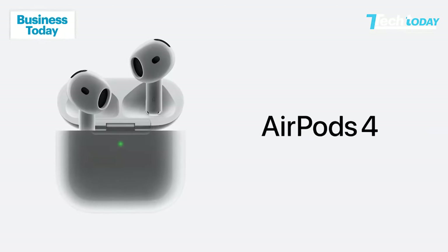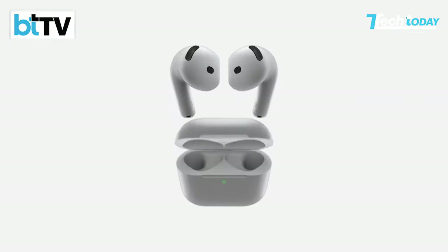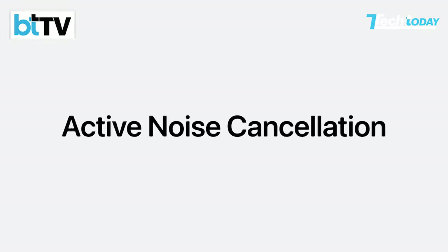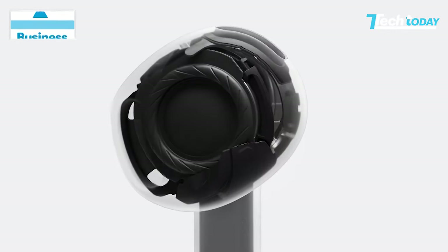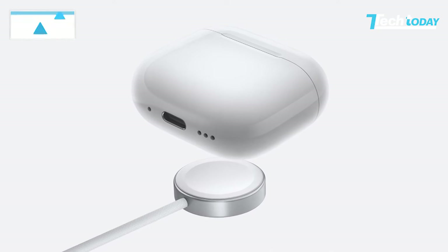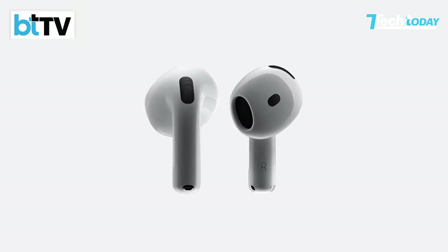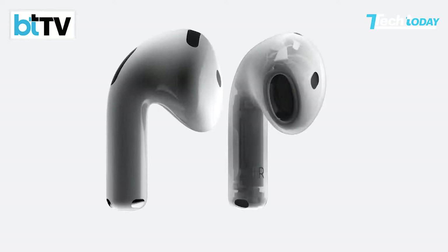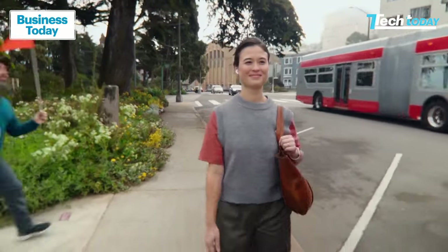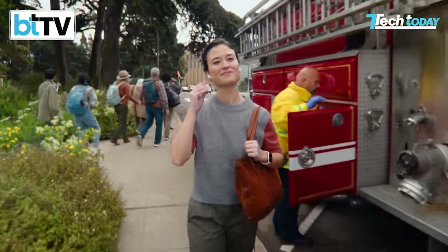Apple also launched the new AirPods 4. The buds come with a slightly updated design for a comfortable fit. There's a higher version that comes with active noise cancellation — a feature previously exclusive to AirPods Pro. Both versions get wireless charging as well as a Type-C port. They also feature Apple's H2 chip for improved sound quality, along with personalized spatial audio, voice isolation, and gesture-based Siri controls.